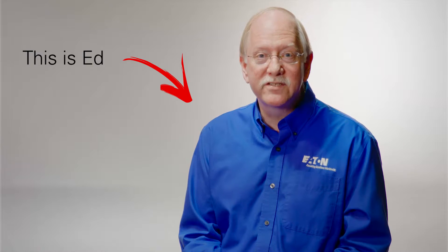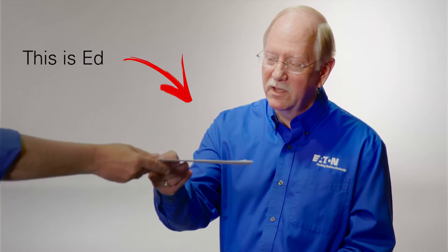Hello and welcome to Ask Ed, where we answer questions about UPS systems and power distribution. The question of the day comes in from Ted Pierce in Chicago, and Ted asks: what's a catcher UPS?